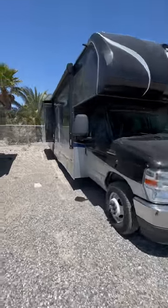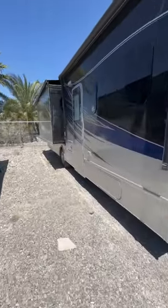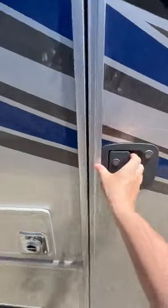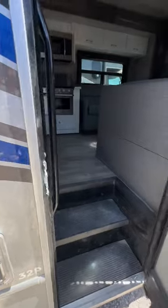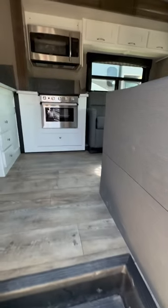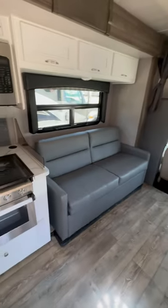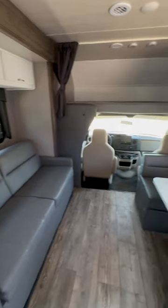2023 Nexus 32P — this is a bunk model classy motorhome with full body paint. If you're wondering where it's at, it's at the RV Exchange in Pahrump, Nevada, and they're selling it far below dealer invoice.